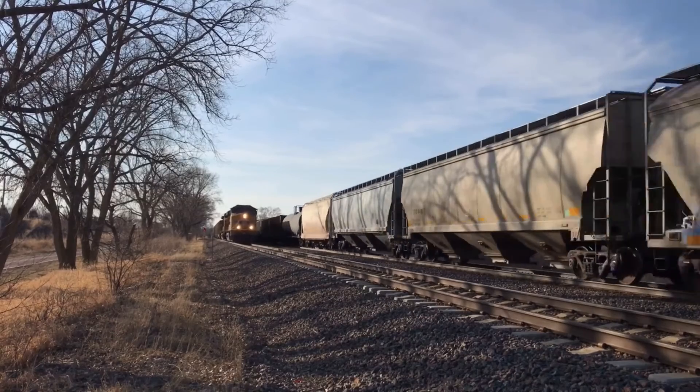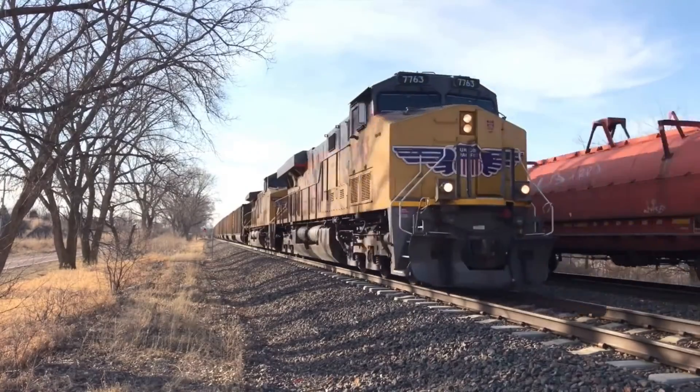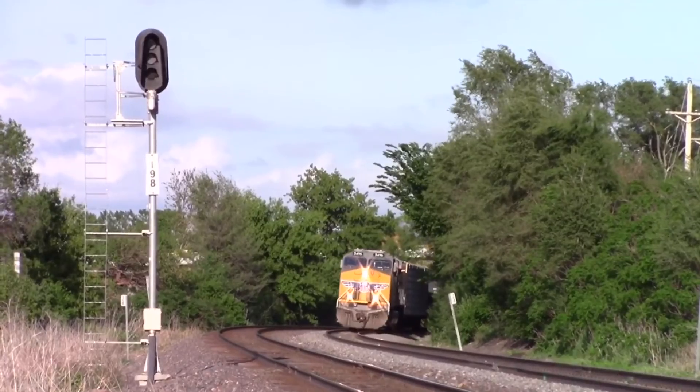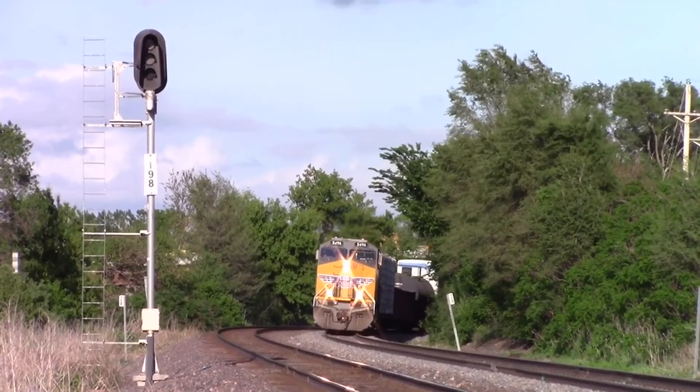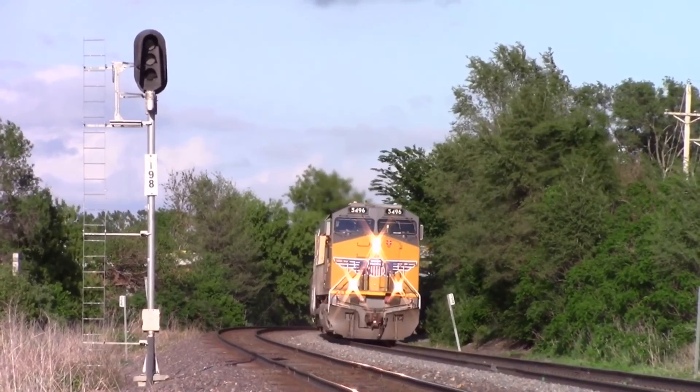All Class 1s in North America have bought some version of the Evolution Series units. These units are among the most successful in history and are still in service, and will be for many years to come. Love them or hate them, GEVOs are here to stay.